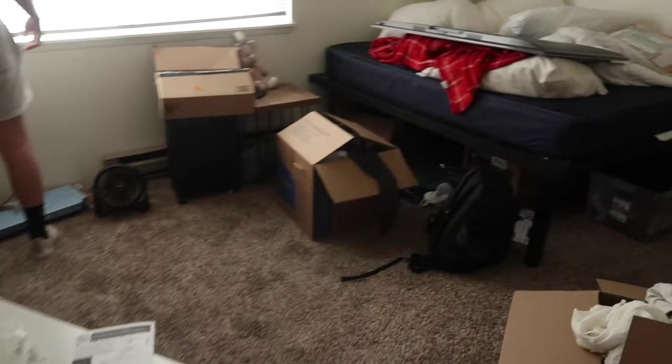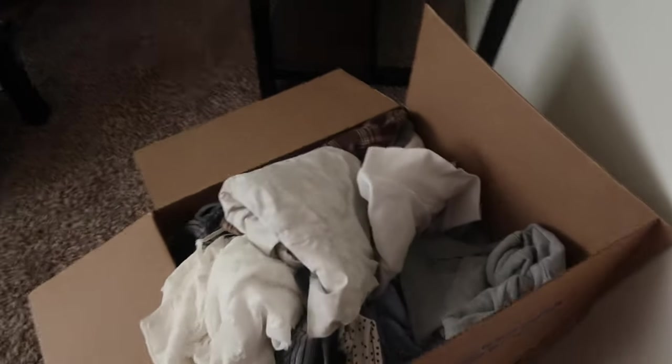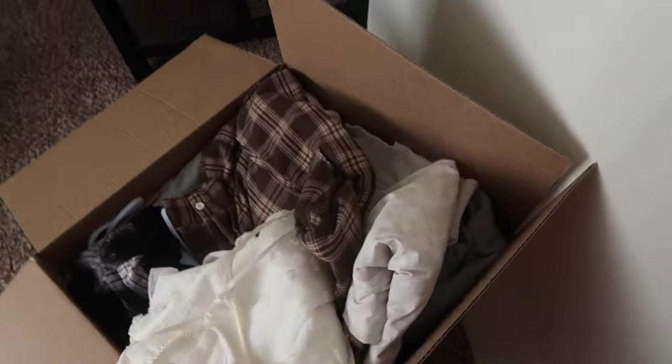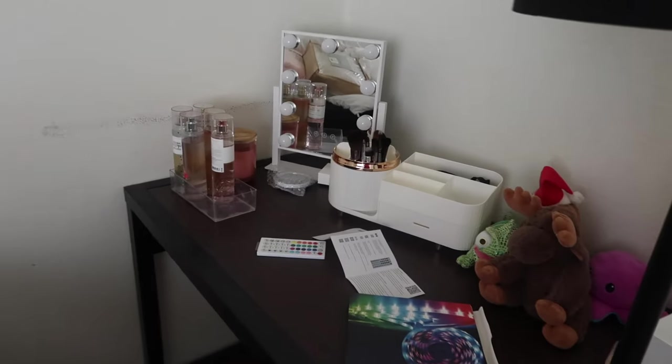They've got their room set up in here. They haven't hung up anything because I forgot to bring hangers, so we don't have any of the clothes hung up. We've got the makeup table mostly set up so she can arrange that how she wants.